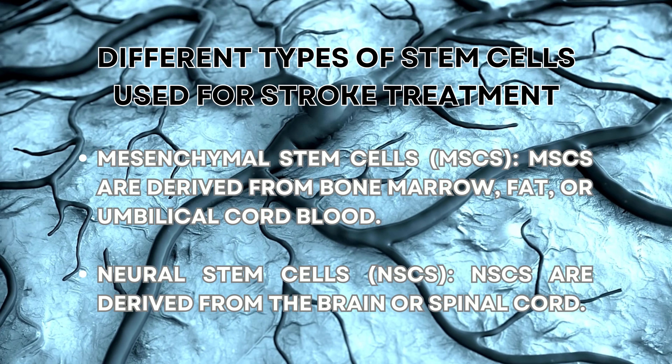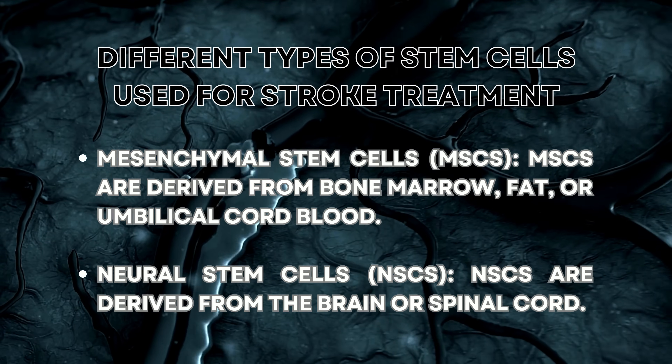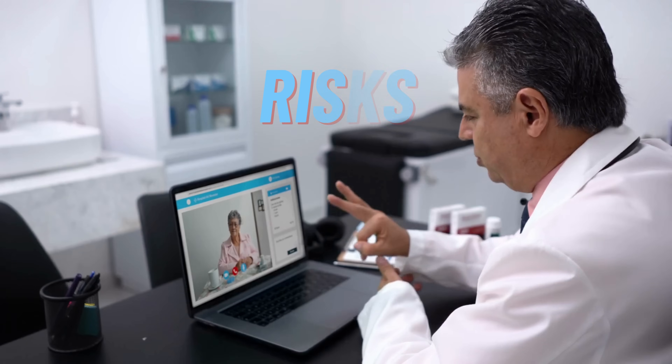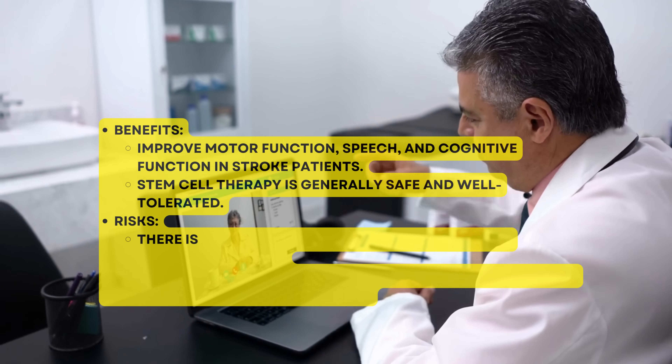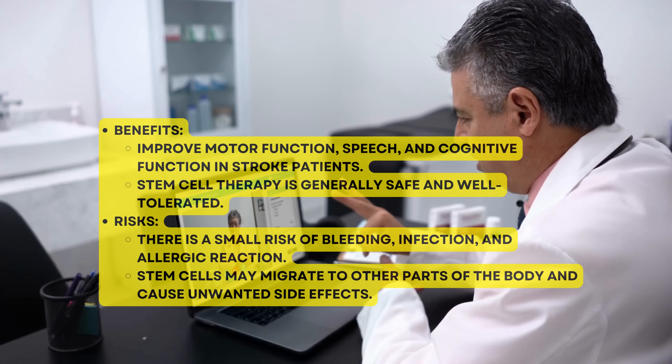Different types of stem cells used for stroke treatment: Mesenchymal stem cells (MSCs) are derived from bone marrow, fat, or umbilical cord blood. Neural stem cells (NSCs) are derived from the brain or spinal cord. Benefits include improved motor function, speech, and cognitive function for stroke patients.